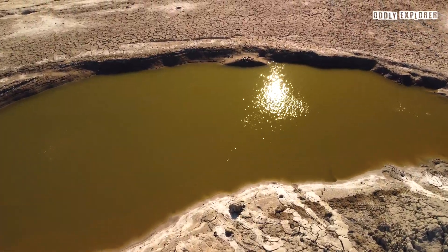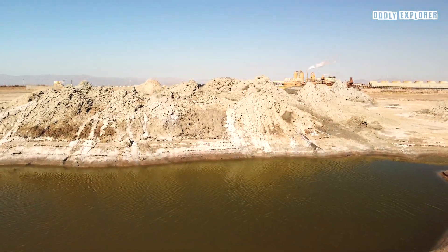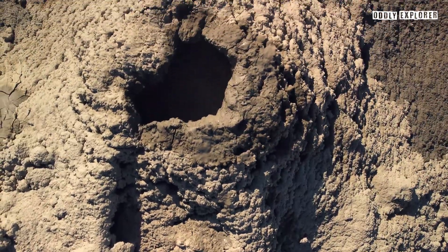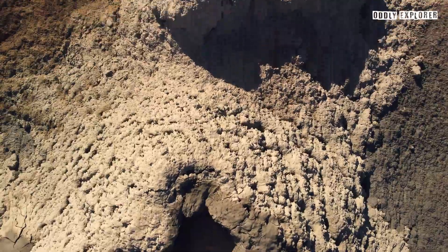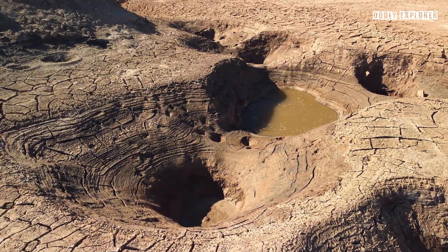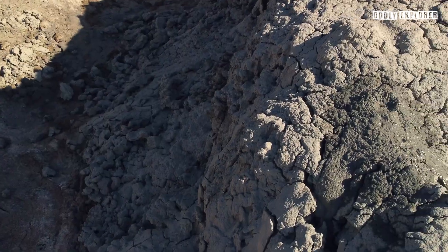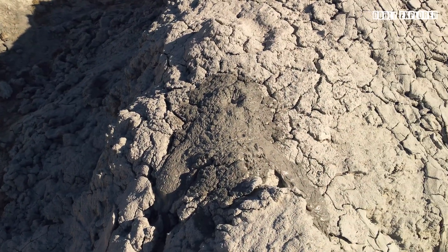From a distance, they look like dormant mud volcanoes, until you get closer and start hearing them. These pots gurgle and the volcanoes burp. The volcanoes intermittently eject mud at varying heights and at irregular intervals, posing a challenge for photographers aiming to snap the most spectacular eruptions.